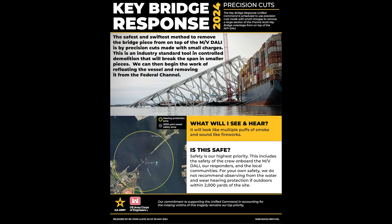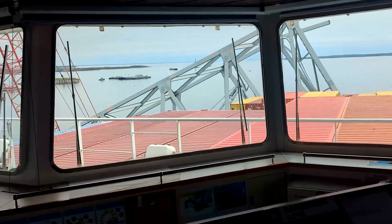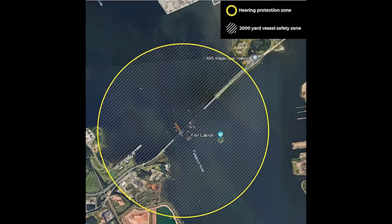The Unified Command also provided an infographic showing the radius you need to be away from the site. They're saying safety is the highest priority, including the safety of the crew on board the MV Dali, who will be sheltering in place. They've got a yellow circle on the graphic indicating that if you're outdoors within 2,000 yards of the site, you need to be wearing hearing protection.